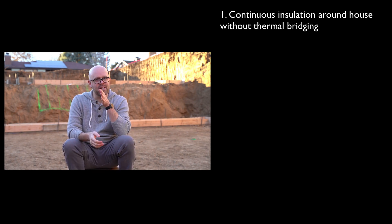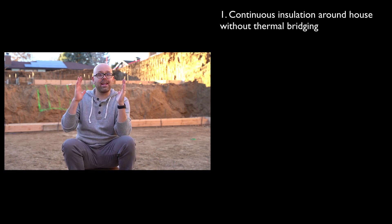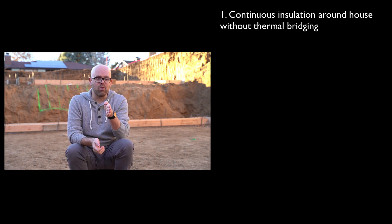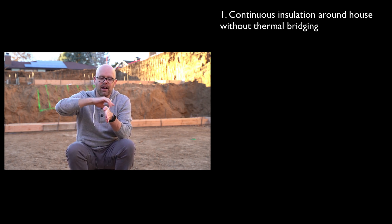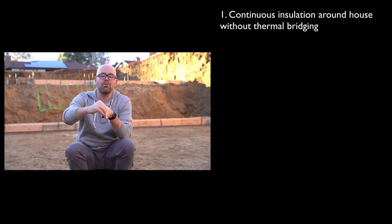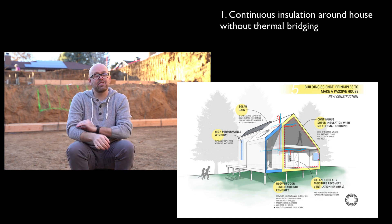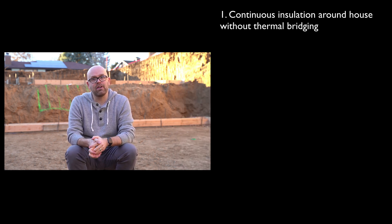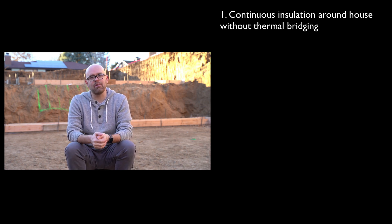Thermal bridging is when you have materials that conduct energy well that are connecting the outside from the inside. For instance, in a traditional house, if you have a 2x4 and the outside is here and the inside is here, if the temperature can pass unabated without any insulation from the outside through the 2x4 and into the house, that is going to let a lot of energy out. A passive house tries to prevent this by having no continuous bridges of energy going through and having insulation break this up.